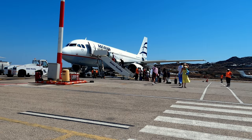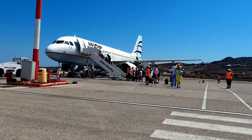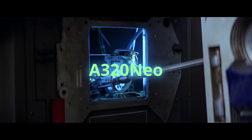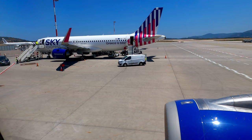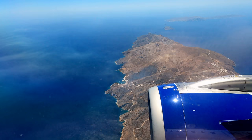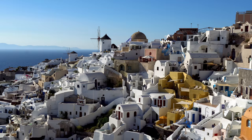Greek aviation has been a bit of a mess and is currently dominated by Aegean and their subsidiary Olympic. What's it like to fly on Sky Express's brand new A320 NEOs, and can they compete in the low-cost space during a pandemic? Let's find out on this flight from Athens to Santorini.